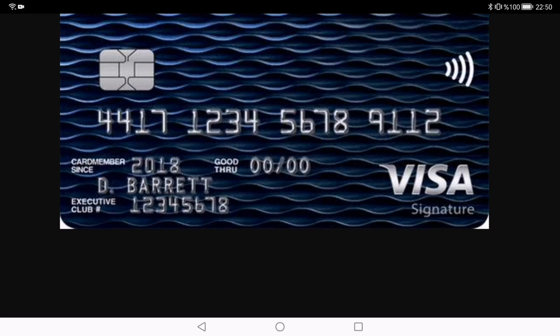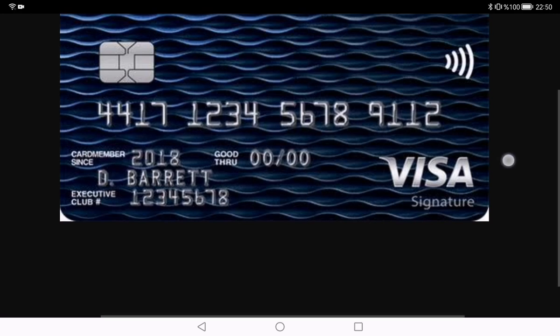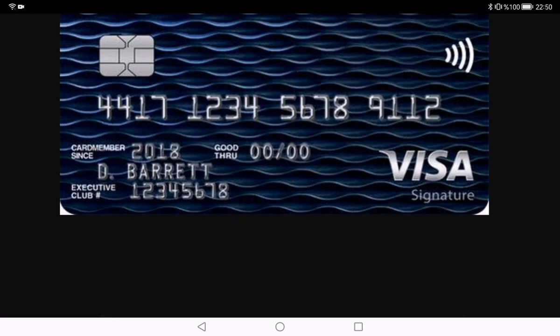Now let's talk about the not-so-great stuff. The British Airways credit card does come with an annual fee. While the benefits can often outweigh this cost, it's crucial to consider whether the annual fee aligns with your travel habits and spending.